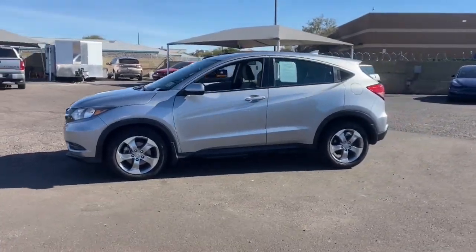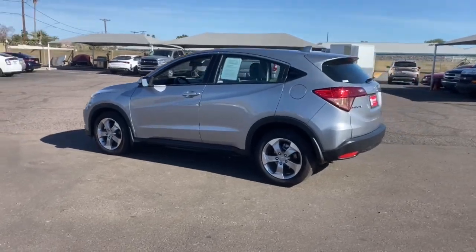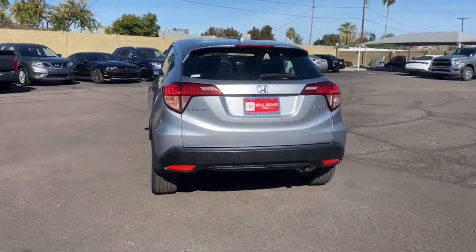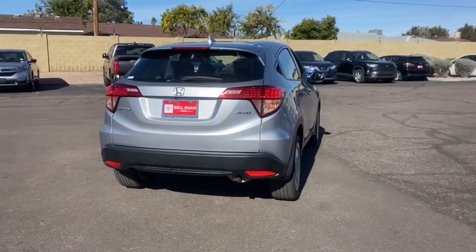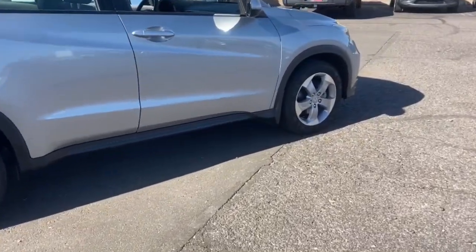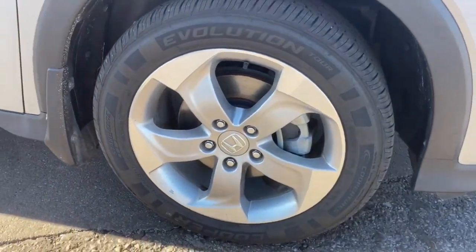Hop into the 2017 Honda HR-V. This vehicle is an outstanding buy, with fewer than 60,000 miles on the odometer. Check out this HR-V — it's the small SUV that packs clever cargo solutions, agile handling, advanced safety technology and impressive fuel efficiency, all wrapped up in fresh, bold style.